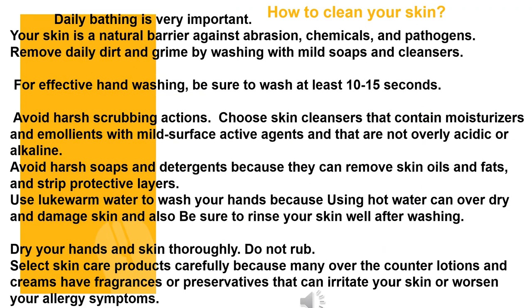Remove daily dirt and grime by washing with mild soaps and cleansers. For effective hand washing, be sure to wash for at least 10-15 seconds. Avoid harsh scrubbing actions. Choose skin cleansers that contain moisturizers and emollients with mild surface active agents that are not overly acidic or alkaline. Avoid harsh soaps and detergents because they can remove skin oils and fats and strip protective layers. Use lukewarm water to wash your hands, as hot water can over-dry and damage skin. Be sure to rinse your skin well after washing, and dry thoroughly by patting — do not rub. Select skin care products carefully, as many over-the-counter lotions and creams have fragrances or preservatives that can irritate your skin or worsen allergy symptoms.